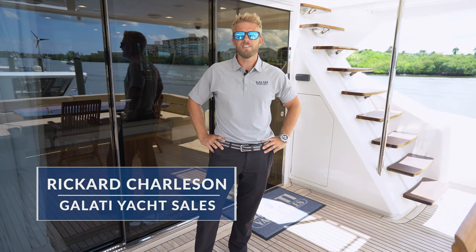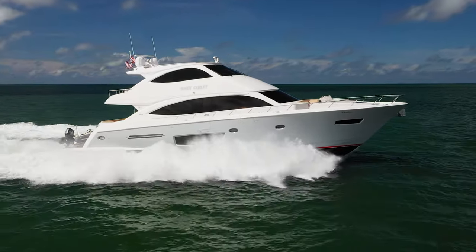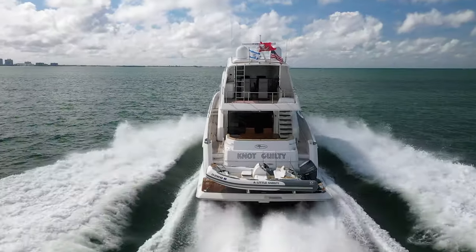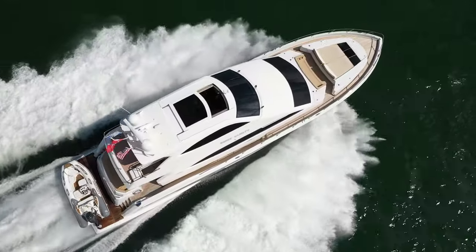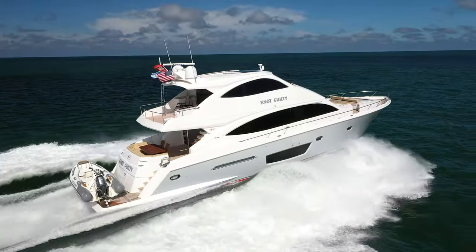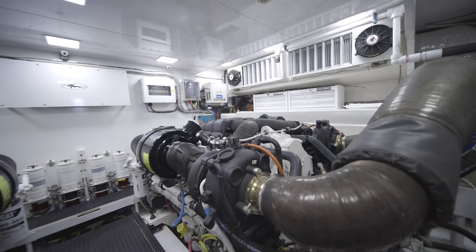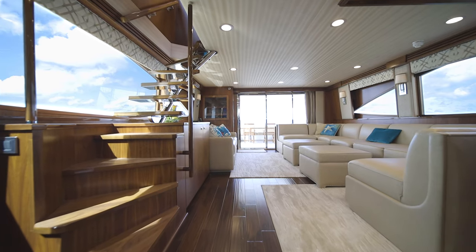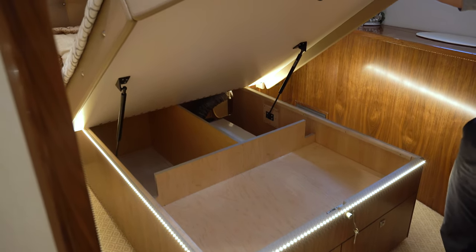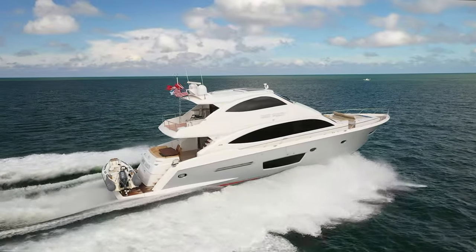My name is Ricard Charlson with Galati Yacht Sales and today we're on board this 2015 Viking 75 motor yacht. Motor Yacht Not Guilty has four staterooms and two crew cabins and comes fully equipped. She has all the nice upgrades: the Seakeeper 16, the larger Caterpillar C32s with 1925 horsepower engines, still under Caterpillar platinum warranty until May of 2023. The boat has all the upgraded flooring, electric blinds, and dual custom-made dehumidifiers that sit in the bilge to control humidity at all times. All surveys are up to date including bottom jobs. This boat is truly turnkey and ready to go.